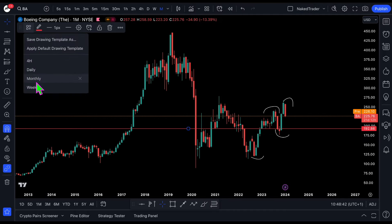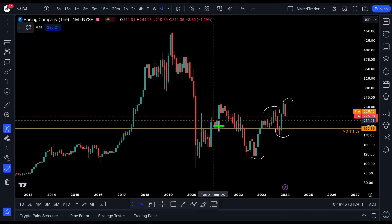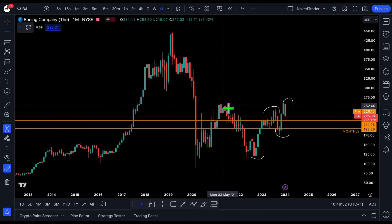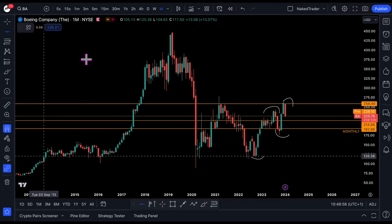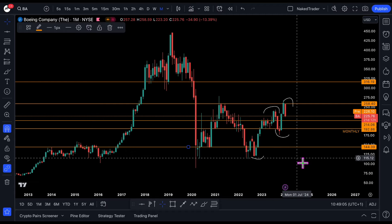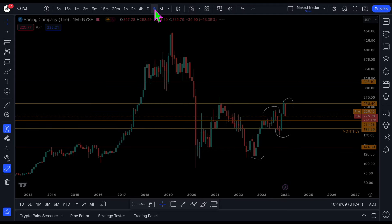I will add some levels. And from the monthly we will change to the weekly.